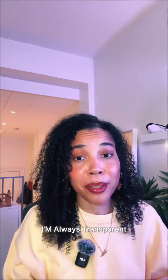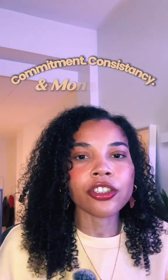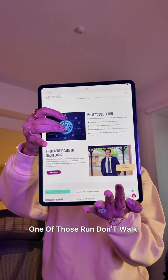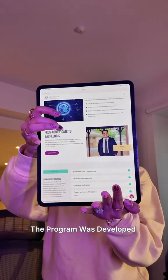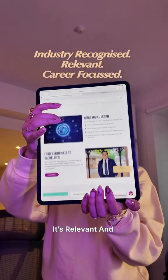You guys know that I'm always transparent about what it takes to build a career in this industry — we're talking commitment, consistency, and usually money. So this right here is definitely one of those run, don't walk moments. The program was developed by IBM experts, meaning that it's industry recognized, it's relevant, and it's career focused.